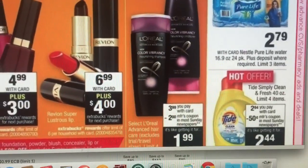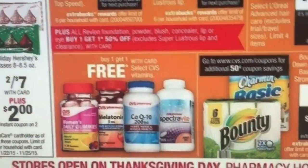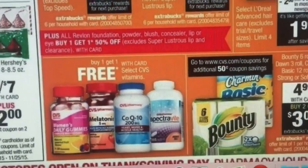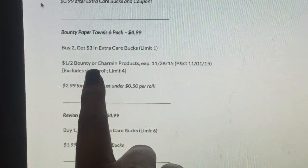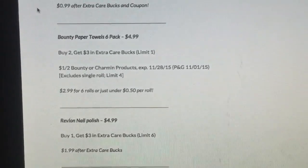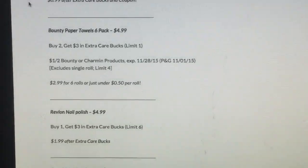Bounty paper towels are $4.99. If you buy two, you get $3 back. We have a $1 off two coupon from the November 1st P&G insert, so it makes it $2.99 for six rolls — about 50 cents a roll. The stock-up price for paper towels is about 50 cents or under, so I think that's a good deal. I would probably grab a couple of those.